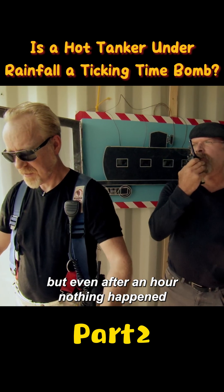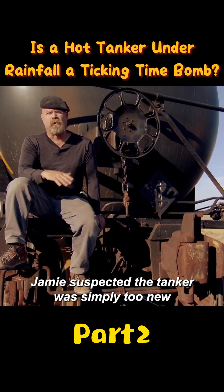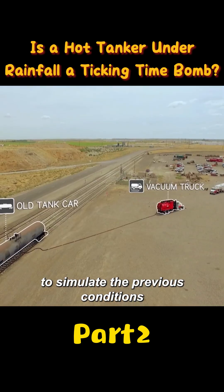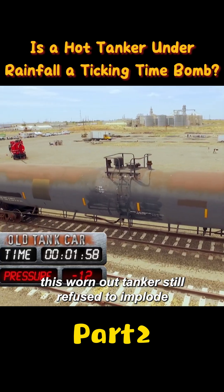But even after an hour, nothing happened — no implosion at all. Jamie suspected the tanker was simply too new and too strong, so they bought a second one, this time a used tanker, and removed the air inside to simulate the previous conditions. But this worn-out tanker still refused to implode.